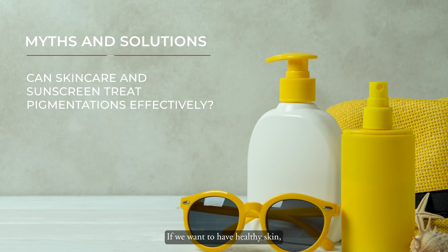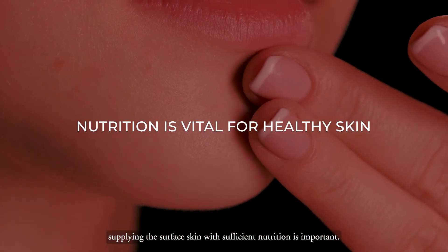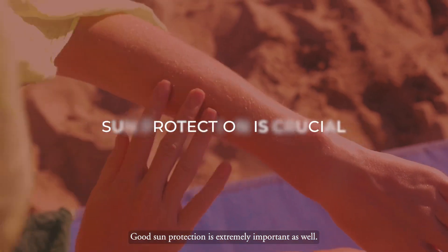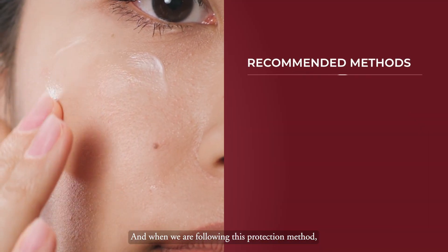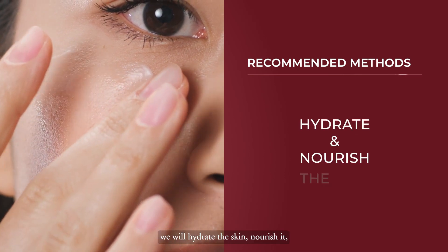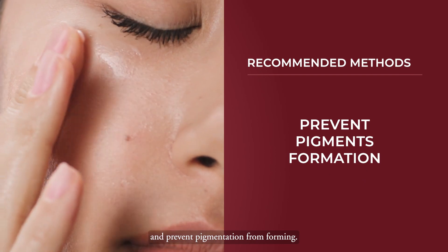If we want to have healthier skin, supplying the skin surface with sufficient nutrition is important. Good sun protection is extremely important as well. With this protection method, we will hydrate the skin, nourish the skin, and prevent the pigmentation from flaring up.